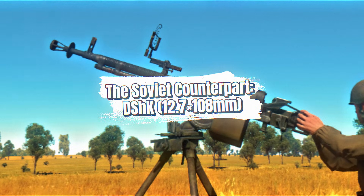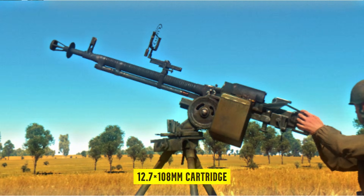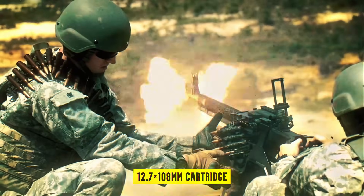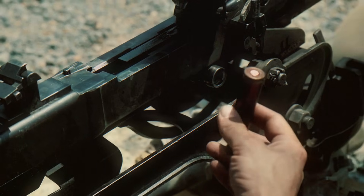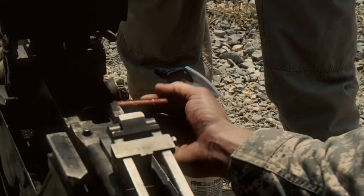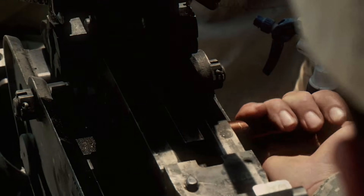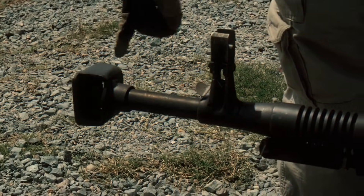The Soviet DSHK was the Eastern Bloc's answer to the M2HB. It fired the 12.7x108mm cartridge, slightly longer and higher velocity than .50 BMG, giving it excellent penetration against vehicles, aircraft, and fortified positions. Its gas-operated mechanism and large cooling fins helped it survive long firing sessions without overheating.